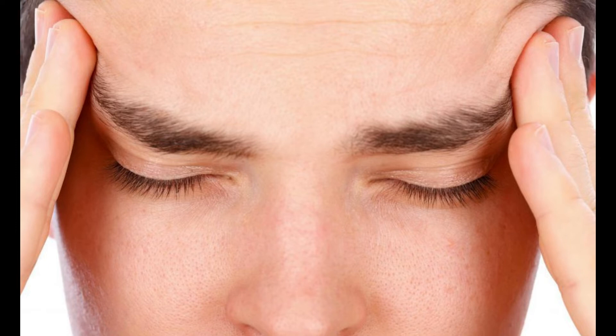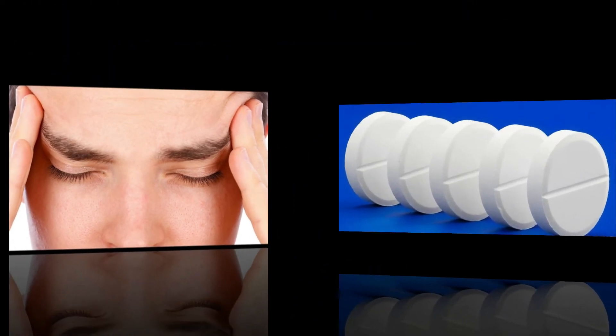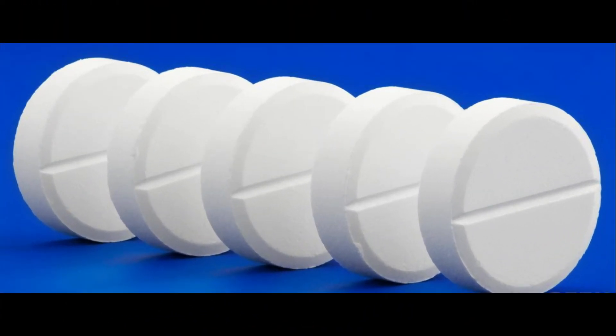This allows the esophagus and other digestive structures to naturally heal themselves. Possible side effects of these medications include nausea, headaches, and the development of a skin rash.